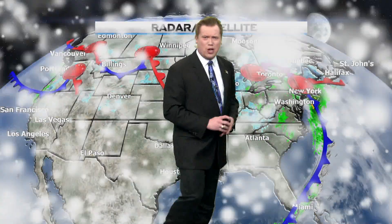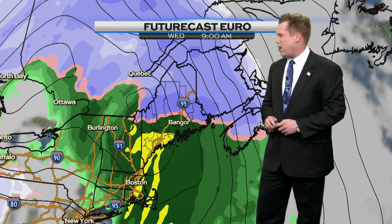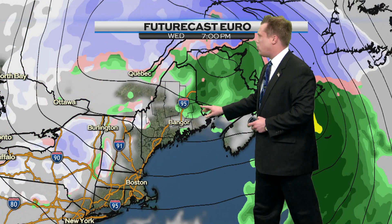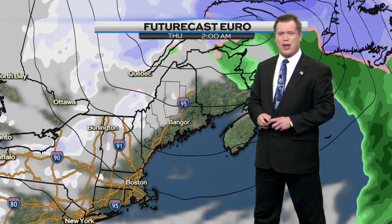This will also give us some gusty winds again, reaching up to 60 miles per hour at times, and that will cause some power outages and even some trees to go down in a few spots. But notice as we move forward into later on, just a few leftover rain showers remain and things will begin to back off.